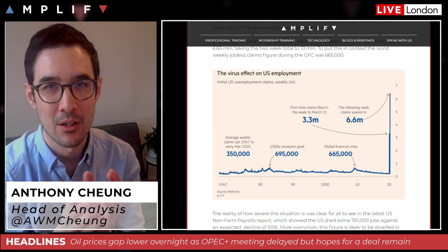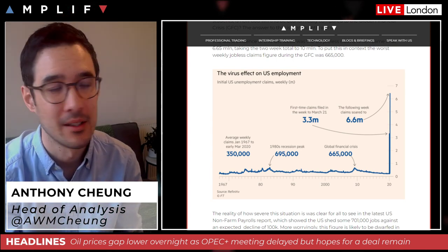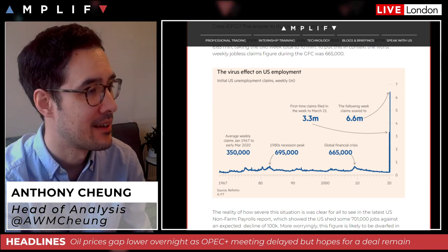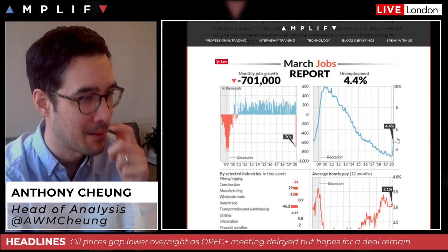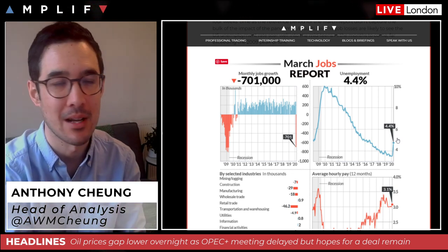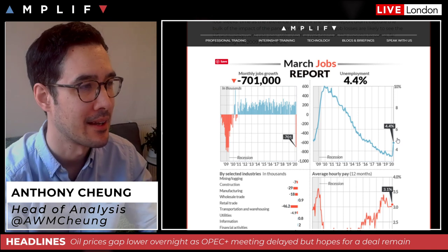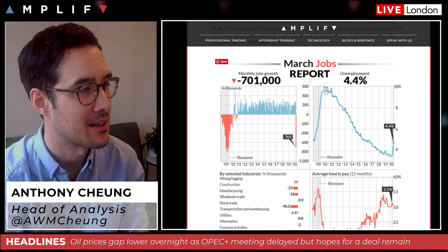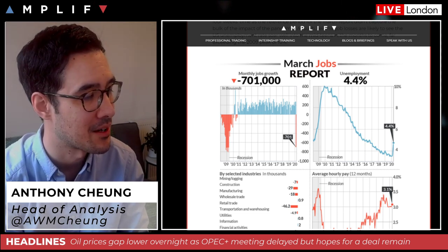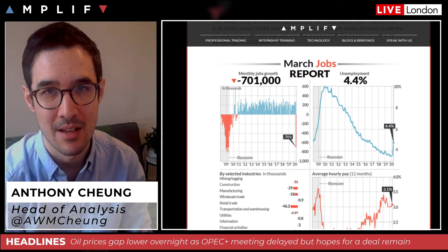That means it's pretty much inevitable that the severity of the Q2 GDP fall is going to be significant, and US unemployment — currently around 4.4% — is most likely going to go well into the mid-teens in my opinion over the coming weeks and months as we see further payroll reports in April and May. That would far exceed the 10% peak we saw around 2009 in the depths of the financial crisis. Economically, this is going to be way worse than the global financial crisis ever was.